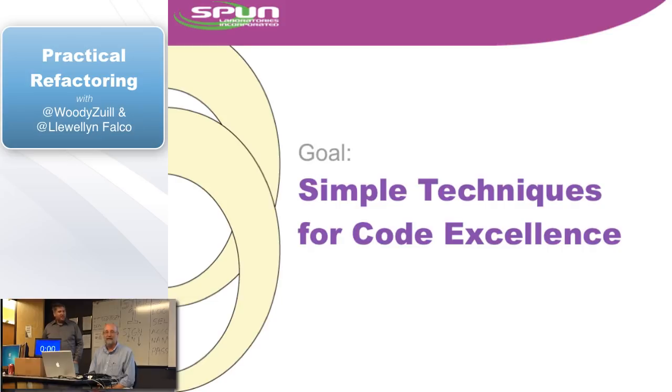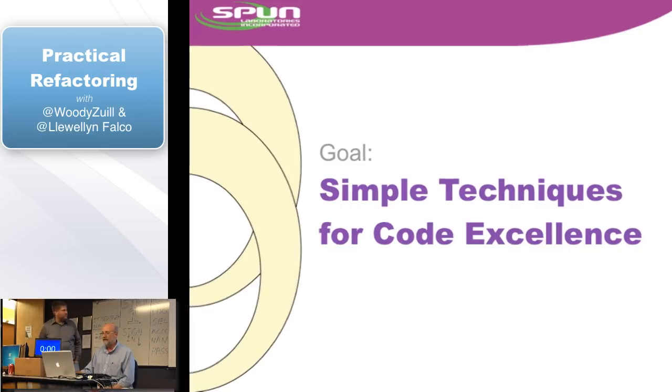Code excellence is more about discipline than it is about brilliance. We're going to be showing really simple techniques. It doesn't take brilliant techniques to do this. So let's go on a little bit.